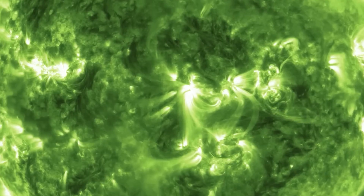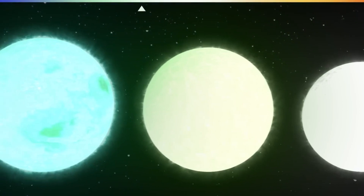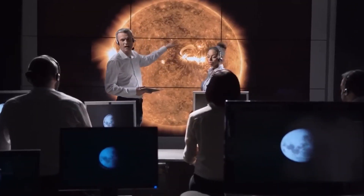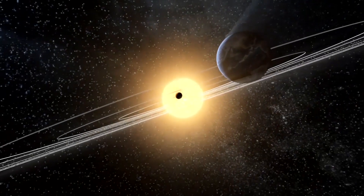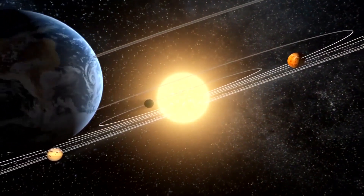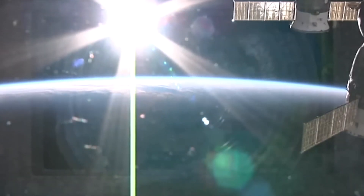Scientists determine the temperature of a star by its color spectrum. Each color has its own wavelength, and astronomers measure those wavelengths to tell how hot a star is. Cooler stars appear red, and the hottest stars look blue. Our sun emits most of its energy at a wavelength that's close to green. But because it also emits other wavelengths, all these colors mix together, and our eyes see this vibrant mixture as white.